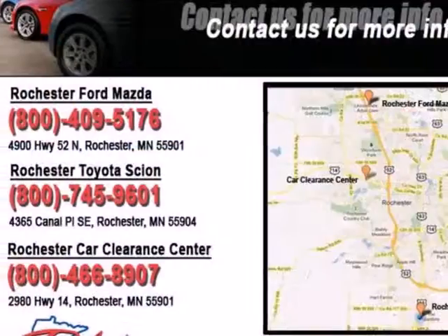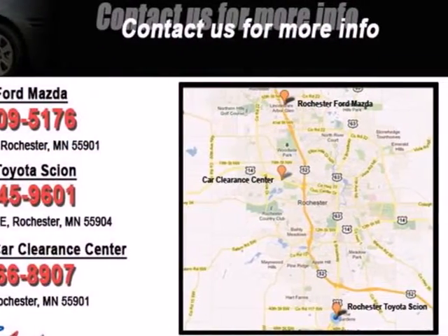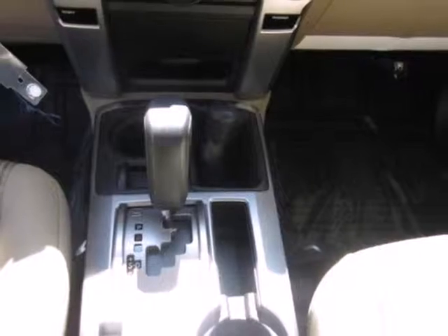There's no such thing as getting bored on the road in this SUV, with the included CD player, steering wheel controls, and XM satellite radio.